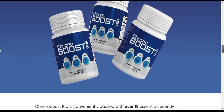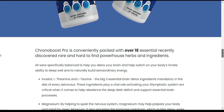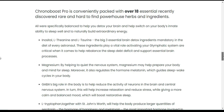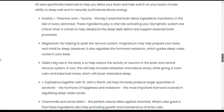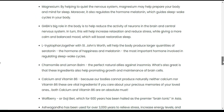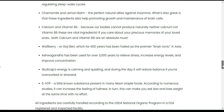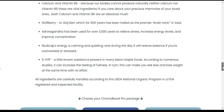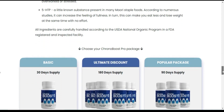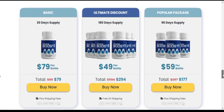The ingredients are Inositol, L-theanine, L-taurine, Magnesium, GABA, L-tryptophan, Chamomile, Lemon Balm, Calcium, Vitamin B6, Wolfberry, Ashwagandha, Skullcap, and 5-HTP. All ingredients are carefully handled according to the USDA National Organic Program in an FDA-registered and inspected facility.